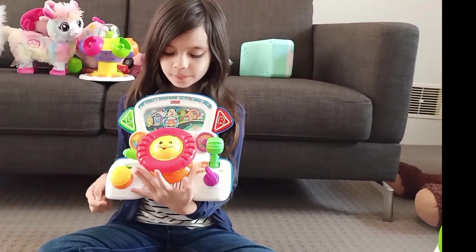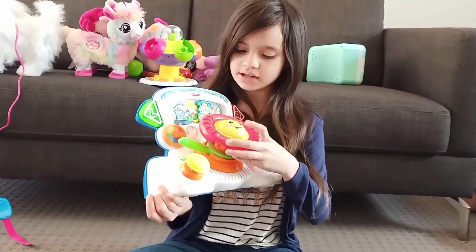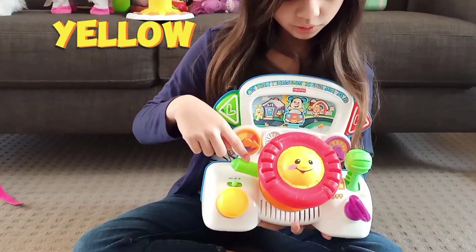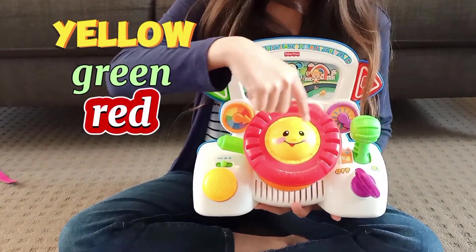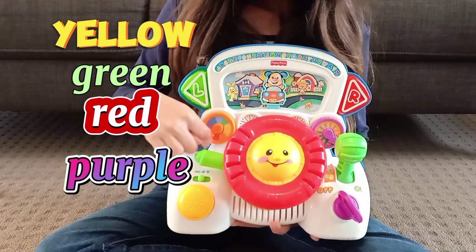OK guys, now look what I found! I found the striving lesson! And look at all the colours! There are yellow, green, red, yellow, purple, green again, red, green, and orange!